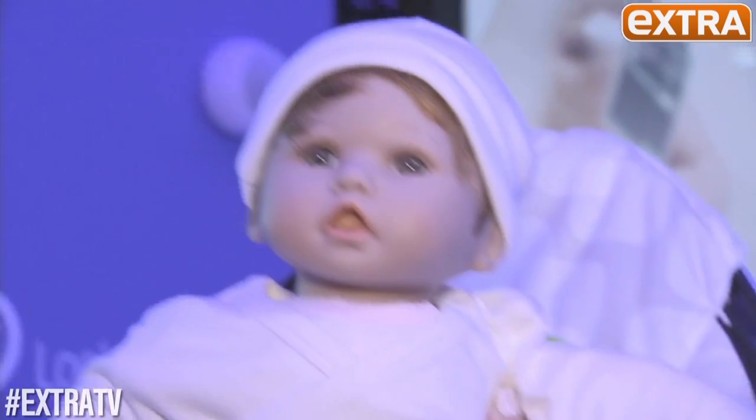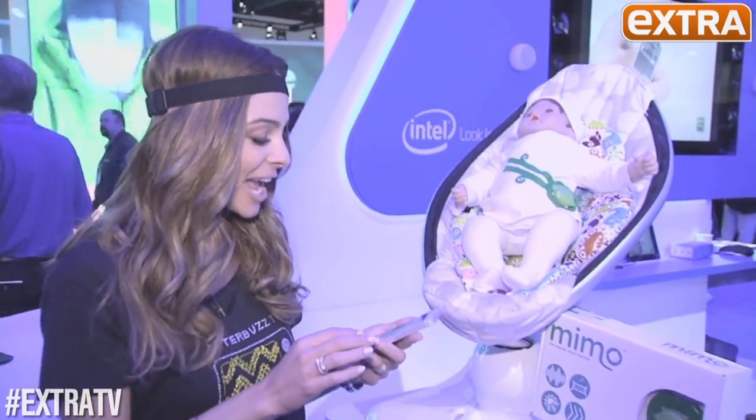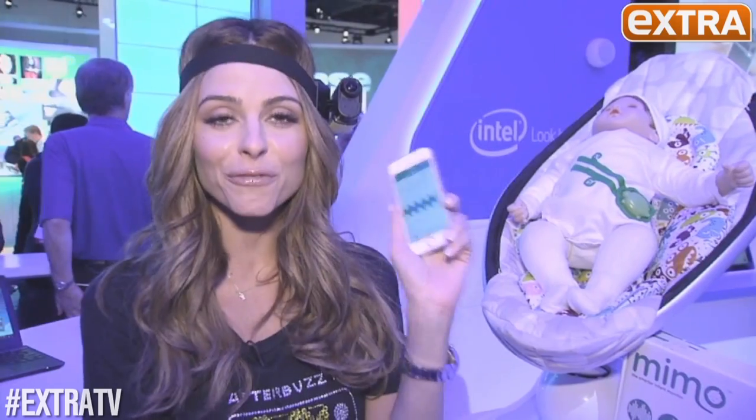Saving the biggest news for last — some big baby news, not that kind. This technology actually allows you to monitor your baby when you're not there: you can monitor its breathing, its temperature, all from your phone.